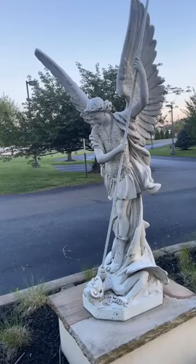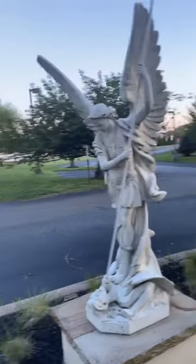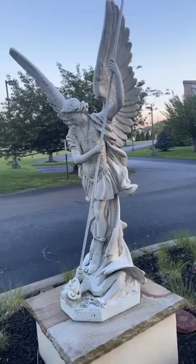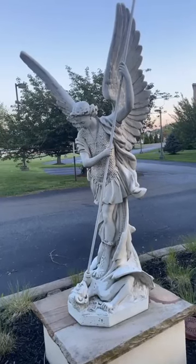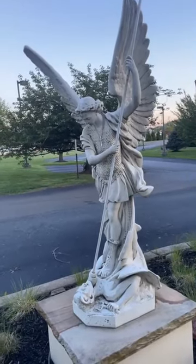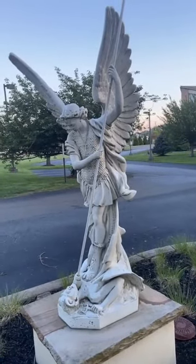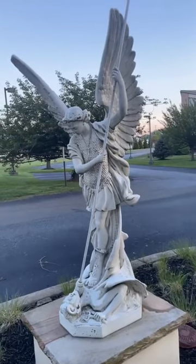I just thought this was pretty cool and wanted to share it. Just look at the detail — this right here is the type of thing that speaks to you without even saying anything. I guess this is what I refer to as non-verbal communication. Anyway, make it a great day. This is definitely the good parts right here — a bit of mysticism, religion, and art all rolled into one. Take care and I'll see you on the next live.